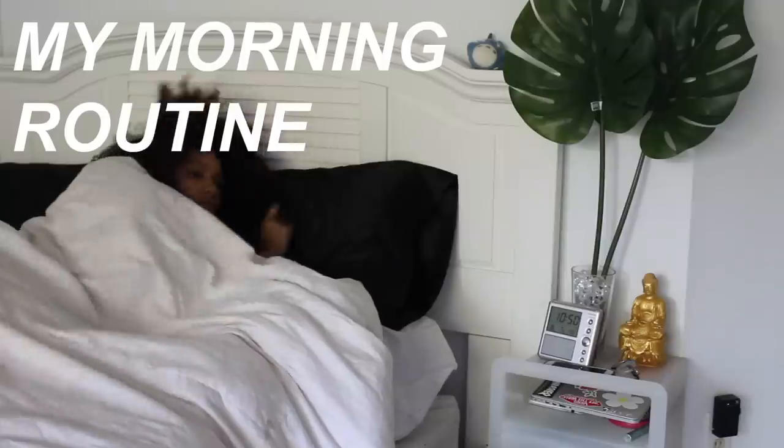Hey guys, welcome back to my channel. Today I'll be showing you how I get ready in the morning for school.